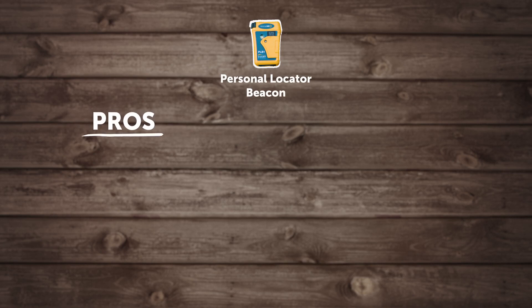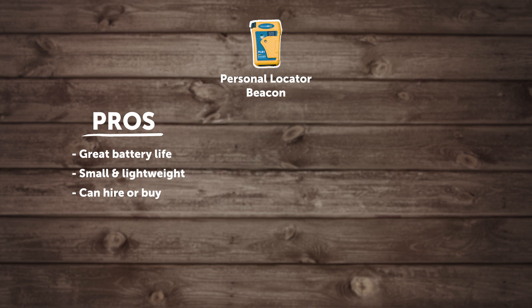The first device we're going to go through is a personal locator beacon, commonly known as a PLB. Some of the pros with the PLB are that they have really good battery life, they can be quite small and compact, and really lightweight. You can hire or buy a personal locator beacon, so you've got a couple of options. If you're buying one, it's really important you register the device, and you can do that at beacons.org.nz.